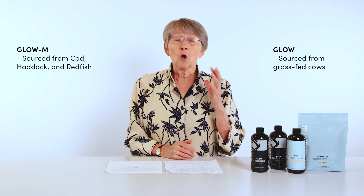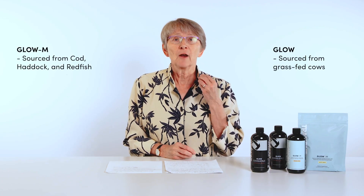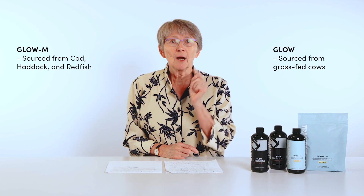Number one: GLOW-M is from a marine slash fish source — fish source, not shellfish — specifically the skin of fish.